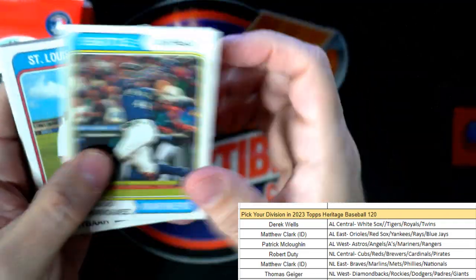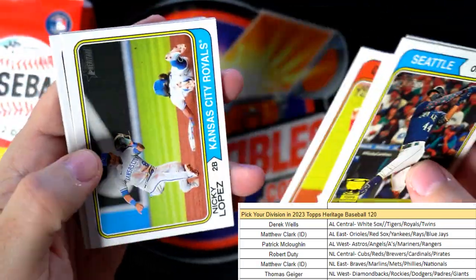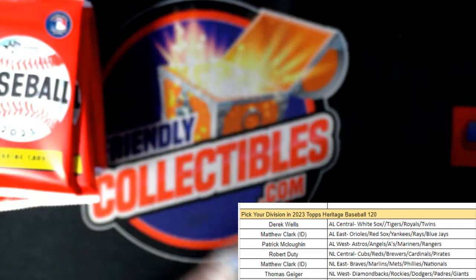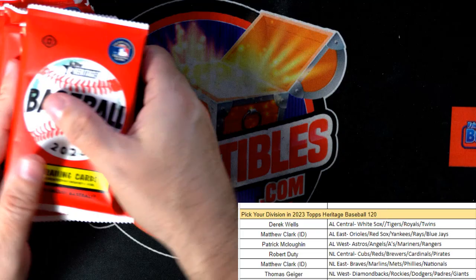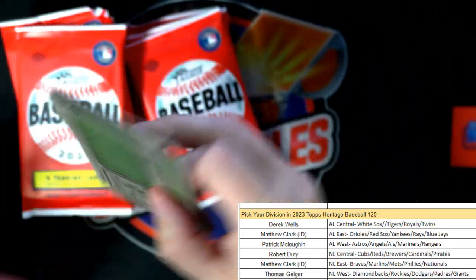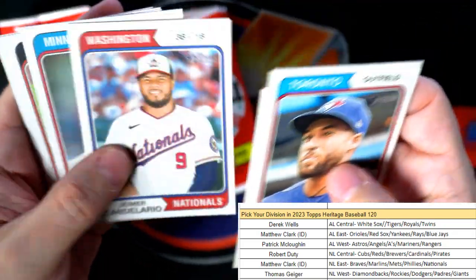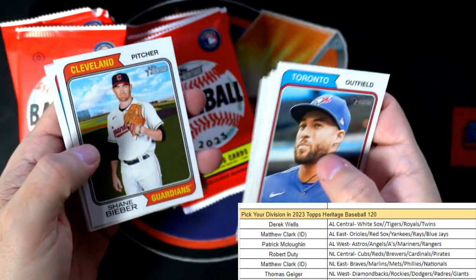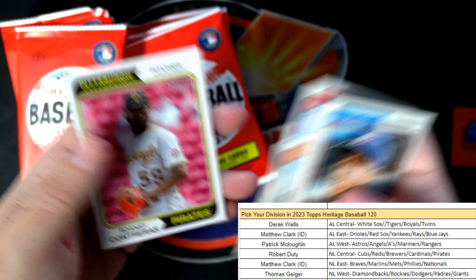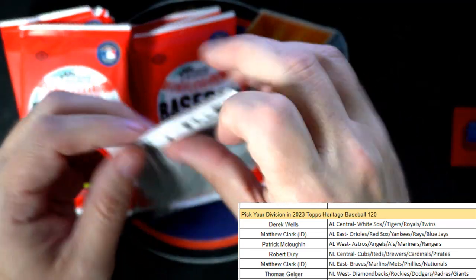Next up let's see what we got here - boom boom boom Jonathan India, Hunter Renfro. We're in the last half of the box now, let's see what else we can pull out of here. Sonny Gray, Michael Wacha. There's a nice Michael Harris - that's the NL East owner Matthew C, coming out to you.